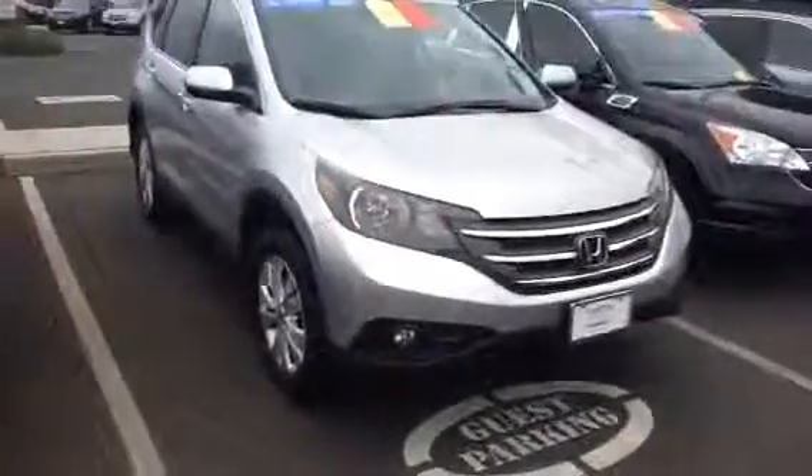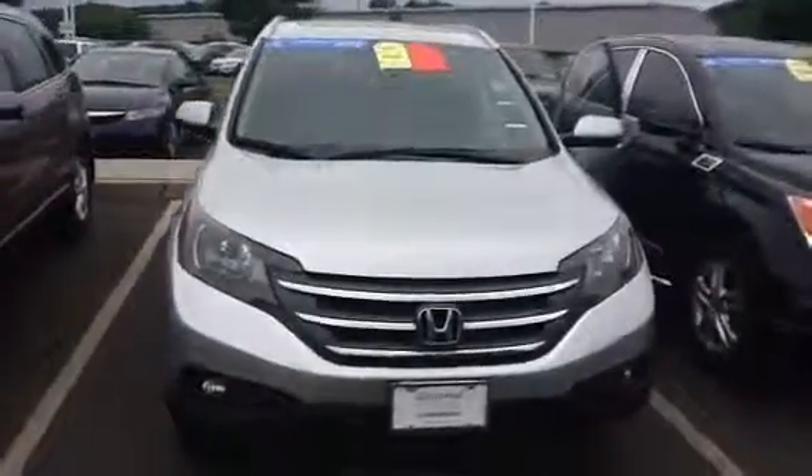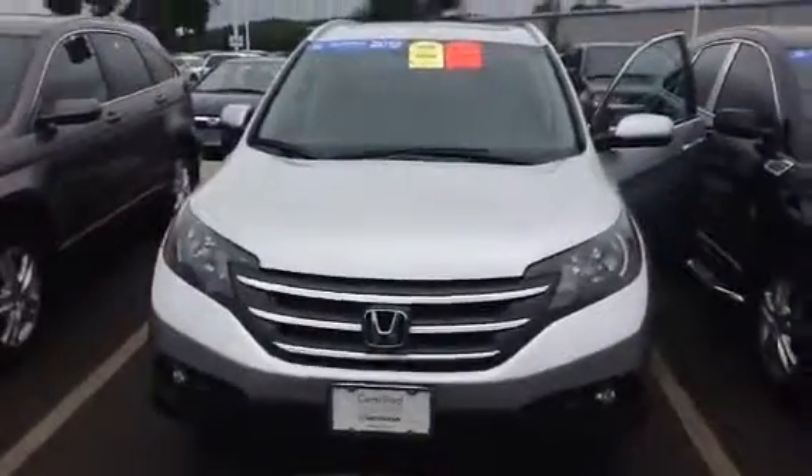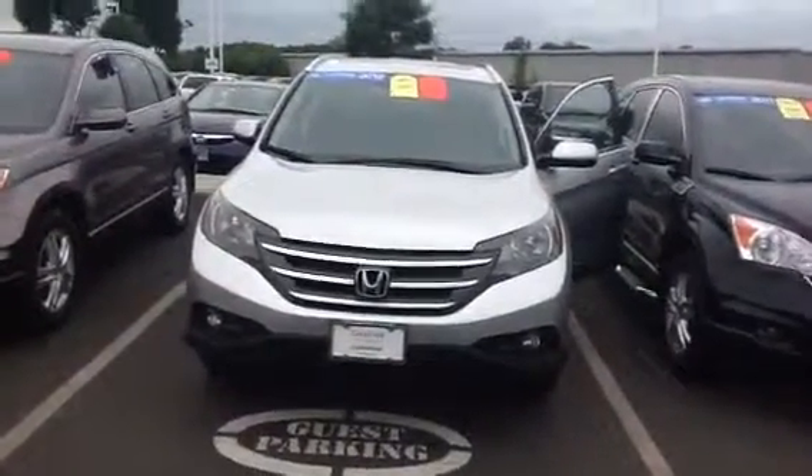I'm just showing you some more of the car and I just wanted to talk to you and say thanks for coming in. When you're ready, or if you see something on our website, which is hondaofdanbury.com, please give me a call. My phone number here is 203-730-5714. Thanks again, Brian. Take care. Have a wonderful day. Bye-bye.